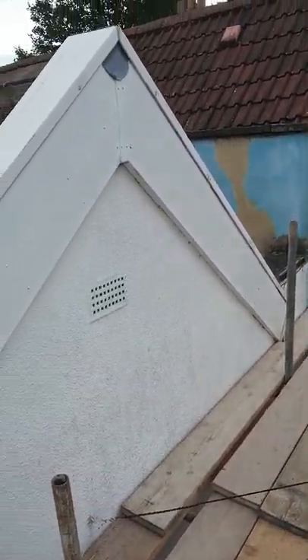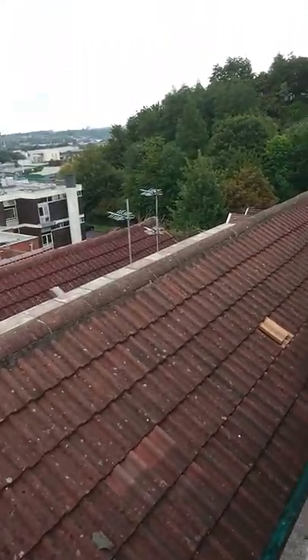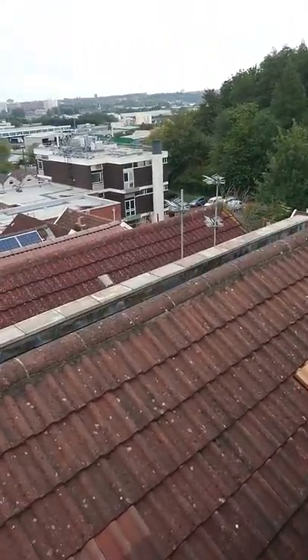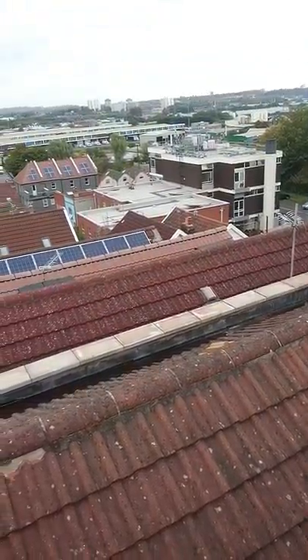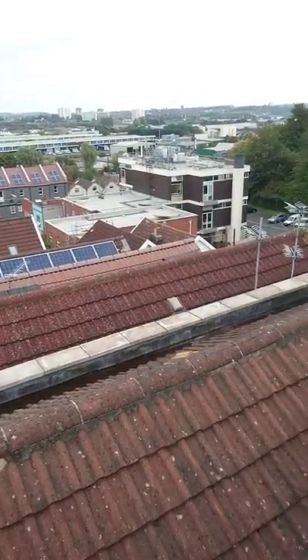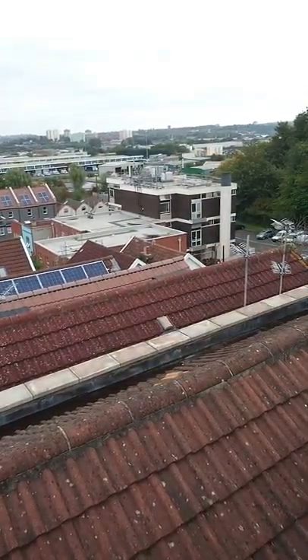So here I am up on the roof now and all these properties are exactly the same down here. I was speaking with the people that own this building over here who made the complaint about my client. They had all new coping stones fitted all along as you can see, but they are still getting damp in their property.